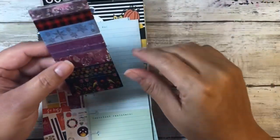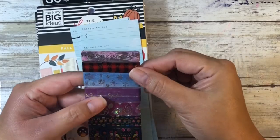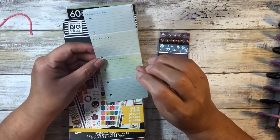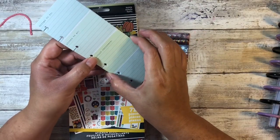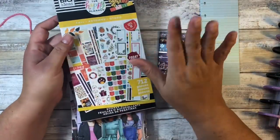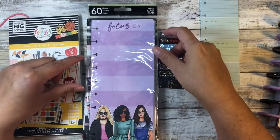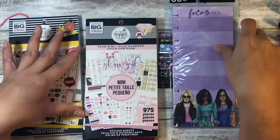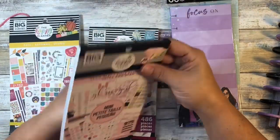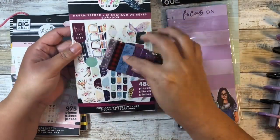If you've ever heard of Simply Gilded, they're known for their bow washi, and all of these are just beautiful. She sent some of these micro mini sheets and I'm so glad, because I had been wondering about the sizing of these. She sent this gorgeous fall sticker book that came out in the new release — I am not going to do a flip-through because I am horrible at them, you can check out her channel or other channels on YouTube who do a much better job of it. She also sent me the mini glam girl sticker book and those are gorgeous, and then she sent this dream seeker sticker book.